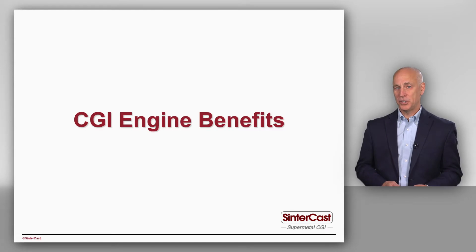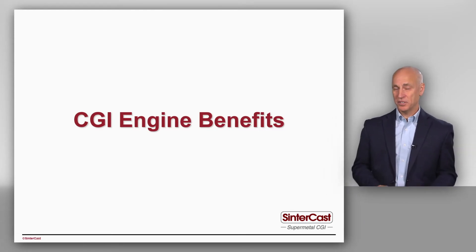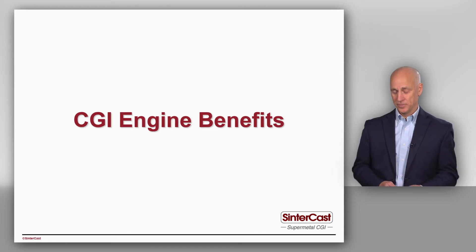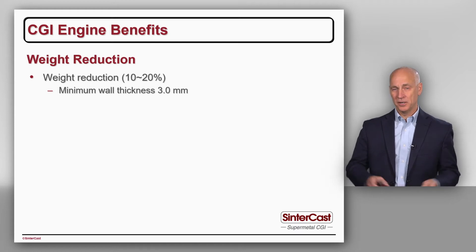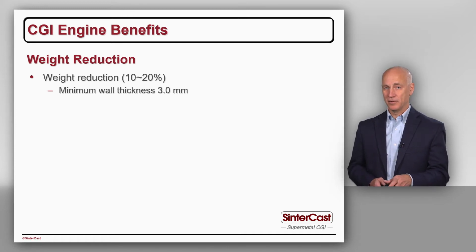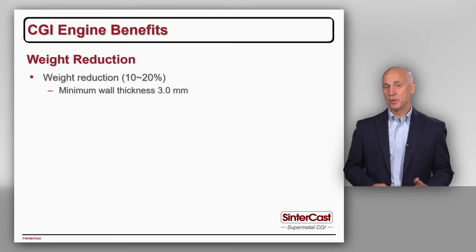The first opportunity for CGI is to reduce the weight. Because of the higher strength and stiffness, we can reduce the wall thickness and therefore reduce the weight. All of our engines that are produced entirely in core packages for passenger vehicle applications have a minimum wall section of 3.0mm, so 3mm plus or minus 0.5. But this isn't really where we save the weight. In CGI, where we save weight is to attack the thicker load bearing sections in the engines.